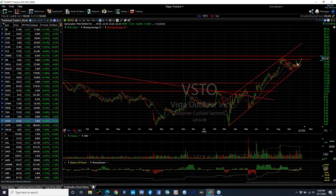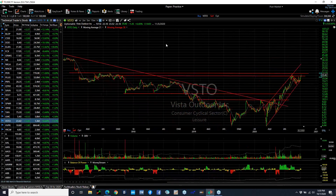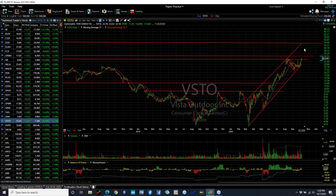Vista Outdoor — beautiful channel. After breaking out of the flag and popping back and retesting, it's moving up again. This is a new high on it — the highest level achieved since three years ago. If it does extend, I wouldn't be shocked if this made a move up toward my target of 34. Looking for Vista to make a move into the mid-20s, high-20s, and then low to mid-30s.